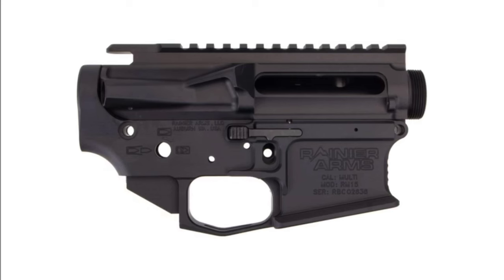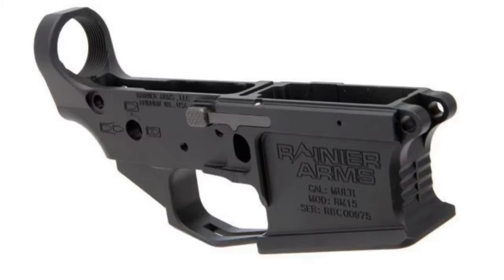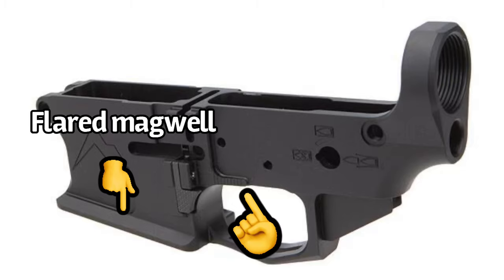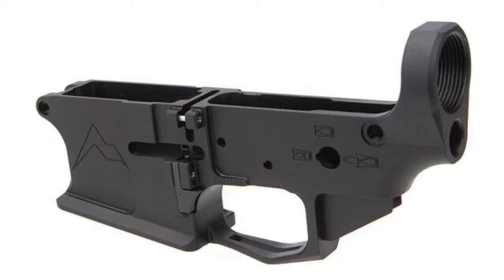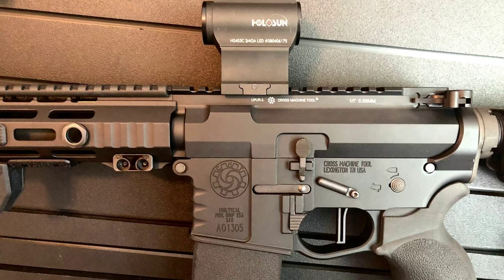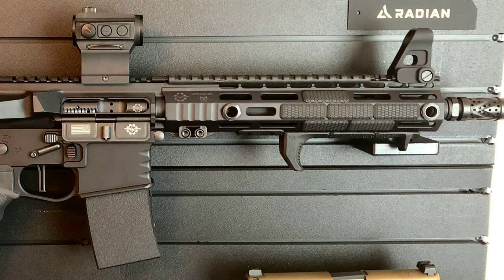Stepping up to the plate is the Rainier Arms Ultramatch Mod 3 receivers — pretty much your standard run-of-the-mill ambi receivers in overall looks and functionality. Not saying Rainier Arms is low quality, but there's nothing original about this lower other than minor texturing in the machining above the trigger guard. Next, we have the CMT Cross Machine Tool ambi lower, which is practically identical to the Rainier Arms receivers. I had a CMT rifle for a while and didn't have any real problems with it — it ran fine, and I really did like their handguards.